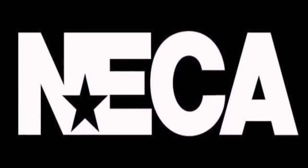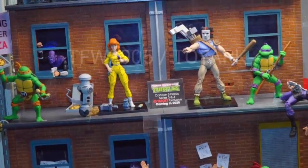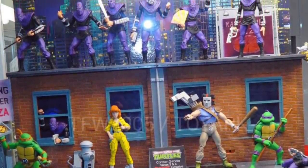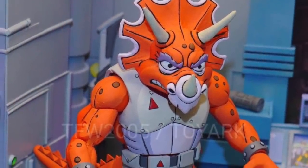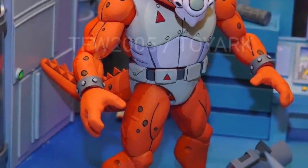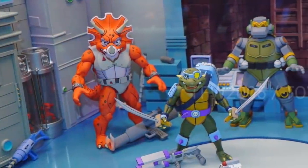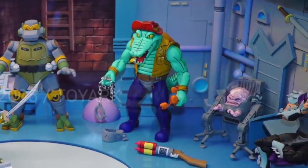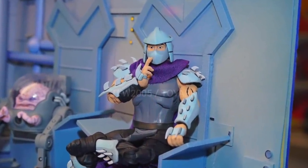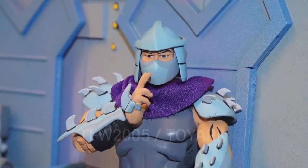NECA was there, but unfortunately I don't think they showed off anything new regarding their Turtles line, which is a bummer — I'm still waiting for a lot of these to actually come out. I'm hoping they run full steam ahead with this line. We may have seen the Triceratone for the first time, which is cool, but Metal Head, Leather Head, and Shredder we've seen before. The good news is Slash looks amazing. I'm really looking forward to this line and hoping they can see it through to completion.